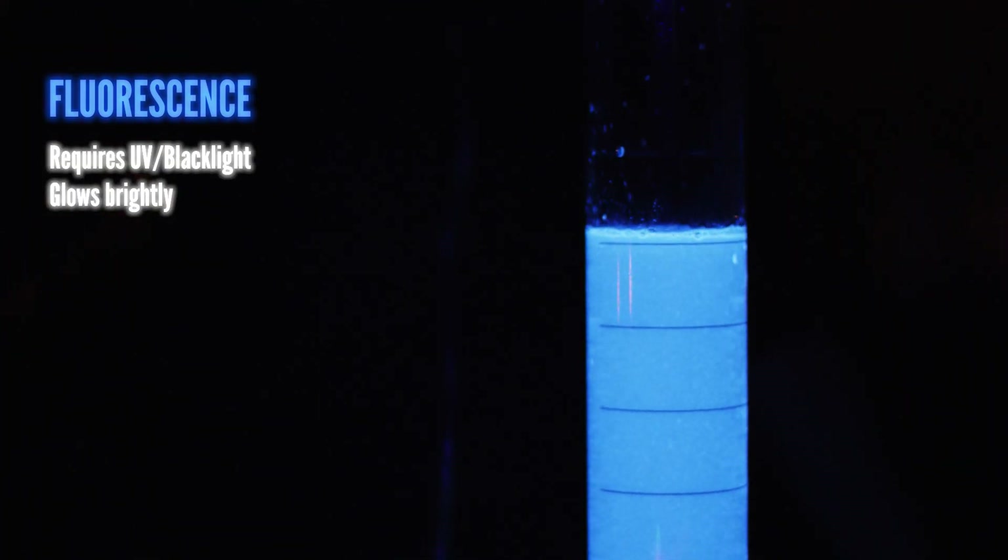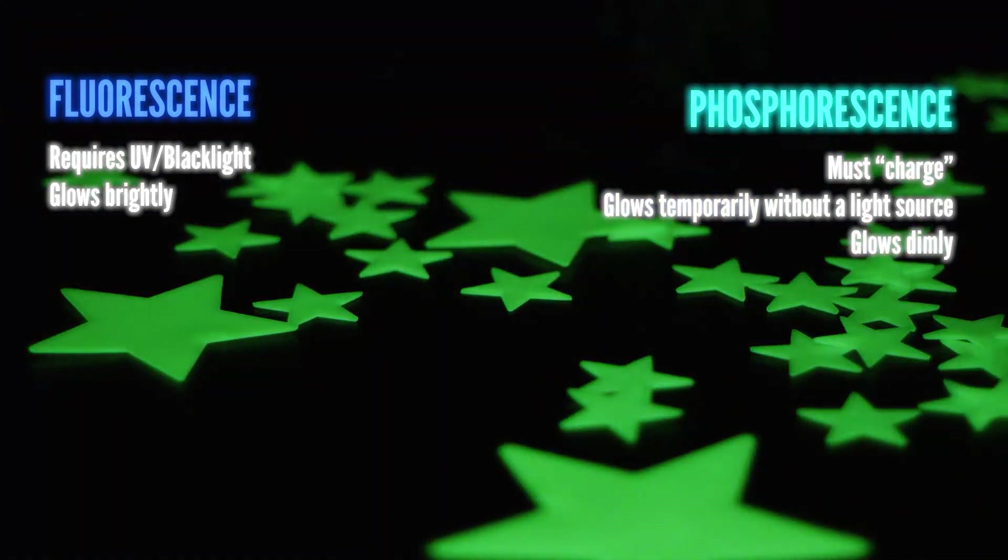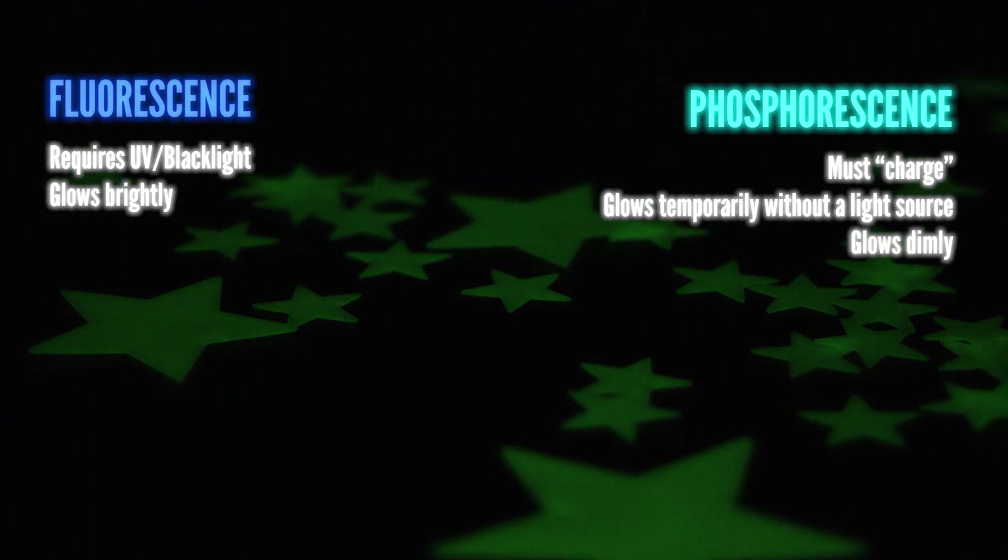Luminescent makeup can be broken down into fluorescence and phosphorescence. Fluorescence requires a continuous UV light source, like a blacklight. Phosphorescence can be charged for a short time, but will glow dimly for minutes or hours after the light source is gone. So what's the difference between the two? It involves diving into subatomic particles.